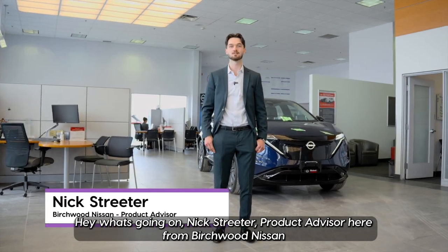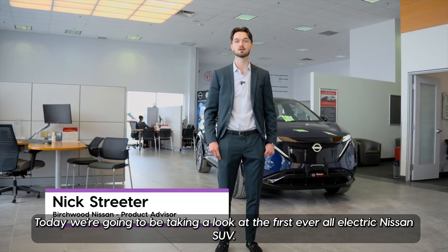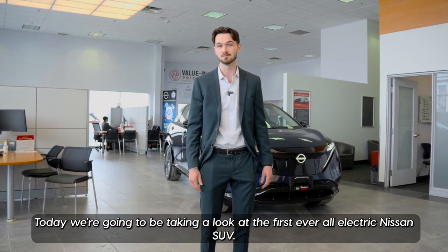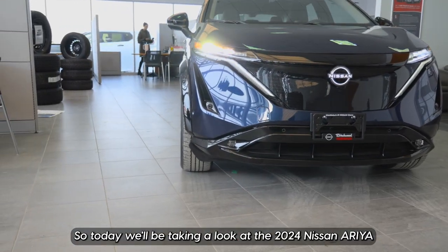Hey, what's going on? Nick Streeter, product advisor here from Birchwood Nissan. Today we're going to be taking a look at the first ever all-electric Nissan SUV — the 2024 Nissan Ariya.